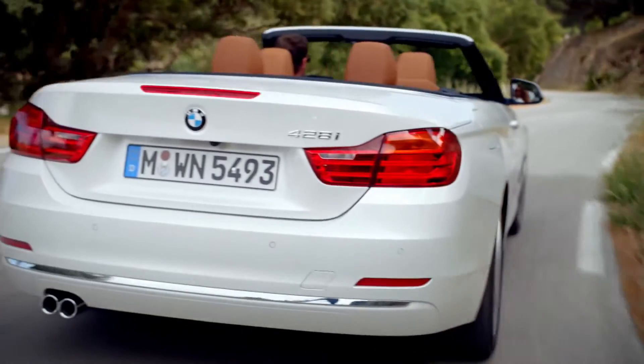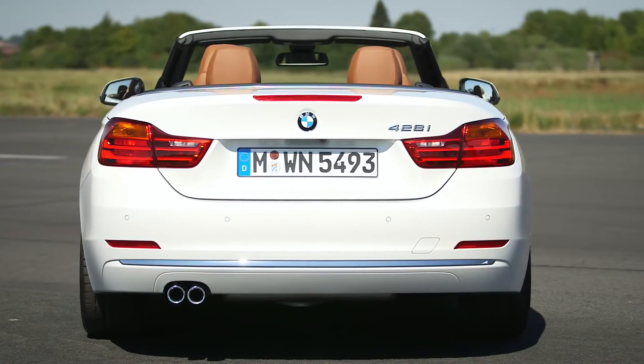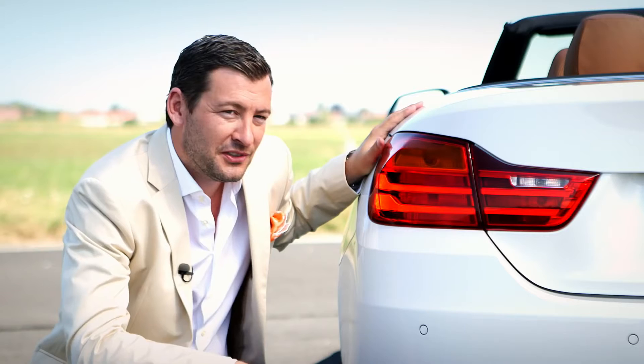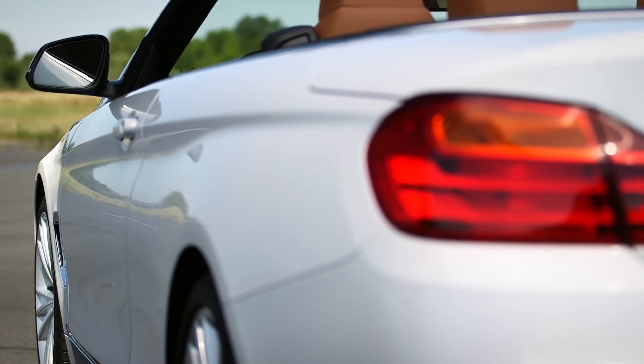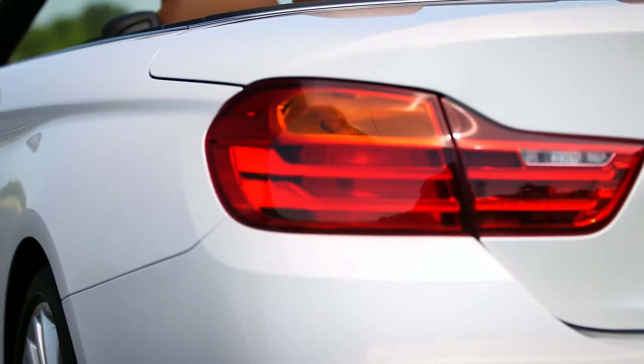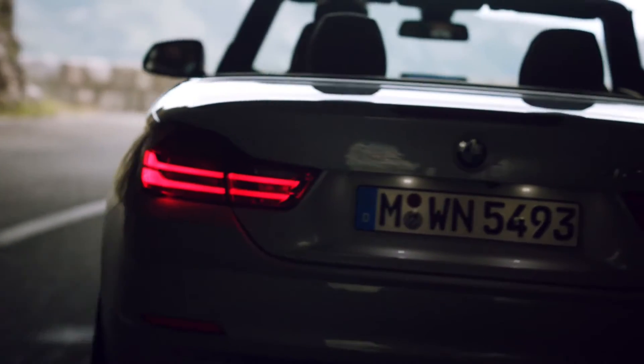The rear end of the BMW 4-series convertible has a very wide appearance, with a lot of horizontal lines. The sculpted rear fenders give a lot of attention to the wide rear track of the car. The L-shaped rear lights of the BMW 4-series convertible have, especially at night, thanks to their precise line work, a very distinctive appearance.